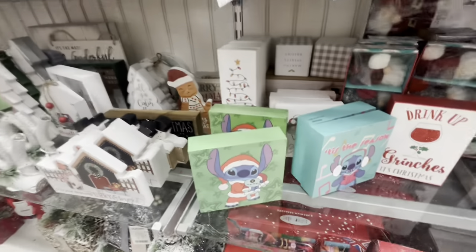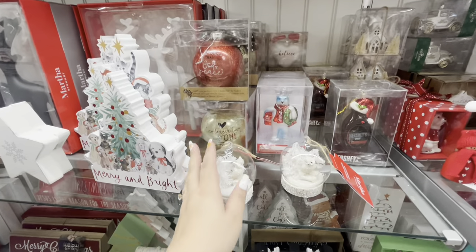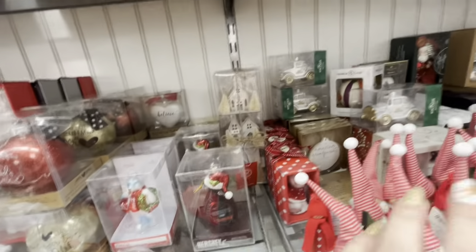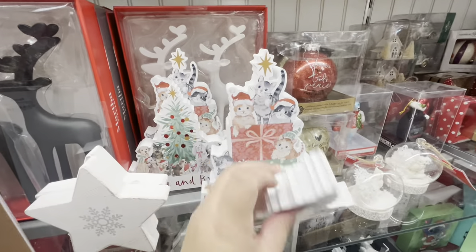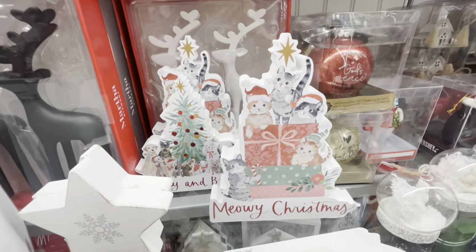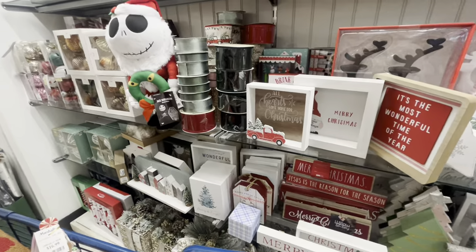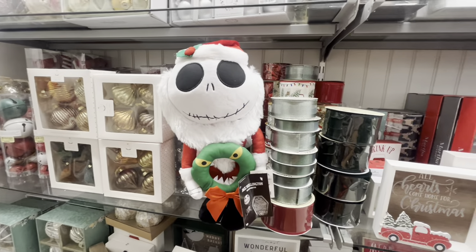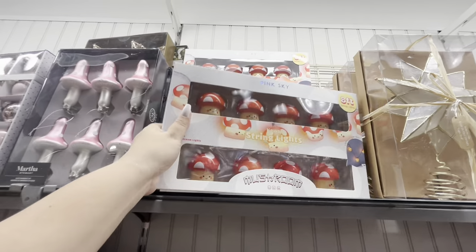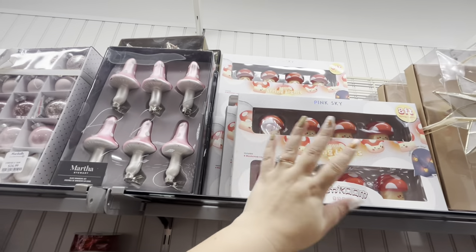They have lots of Stitch signs, more signs. Look at this ornament by Martha Stewart with the owl - five dollars. They have the Coca-Cola bear, Hershey's bottle - super cute ornaments, you just have to look through them. The Santa back there is gorgeous. Eight dollars for the dog ornaments. They have a cat one - the cat one is bigger, $9 for that. They have Jack Skellington - he's just a greeter, twenty dollars. He's cute. Look at these lights - they're mushroom lights, $7.99!